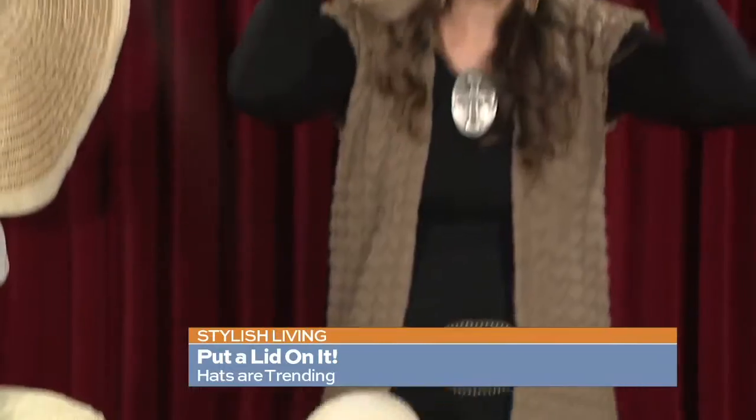As you can see, I'll just put this on really quick — it goes with what I'm wearing today as well. So if you kind of stay neutral with what you have on, all of these hats will go with your outfit.